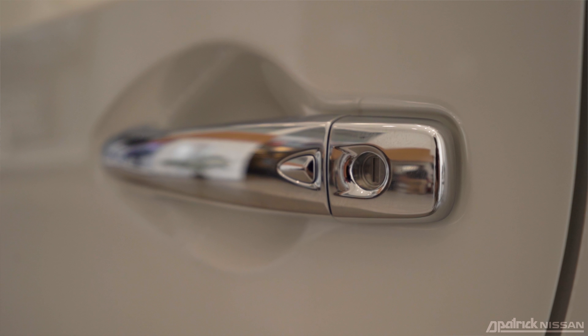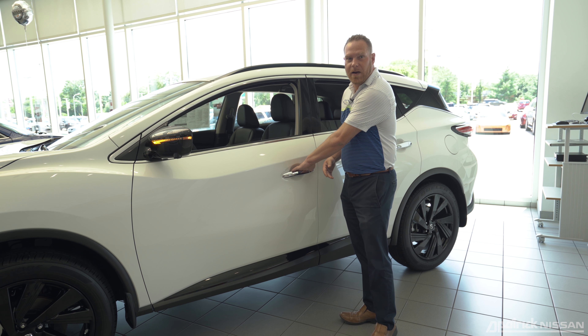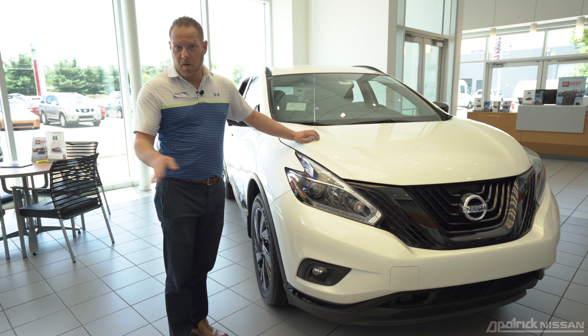On all Nissan Muranos you'll notice on the driver door — also located on the passenger door — there's a button right here. It's a very nice feature if you have your key fob in your pocket; it makes it a lot easier to open the door and allows you to lock and unlock the vehicle.